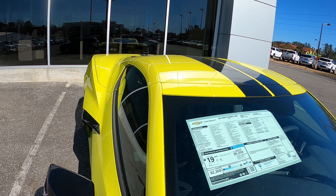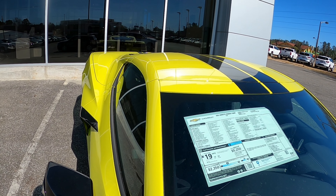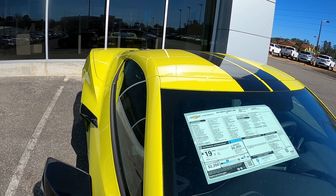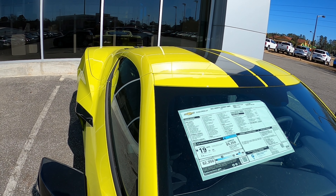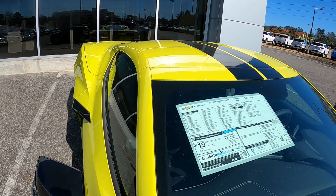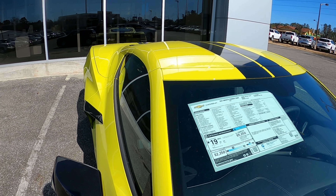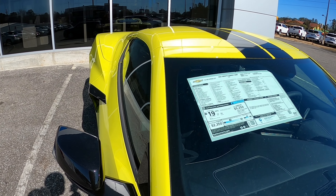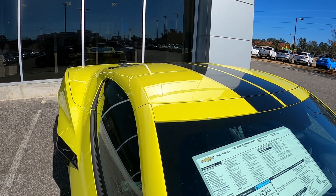It also has magnetic selective ride control, performance traction management, carbon flash paint at $1,245, and a carbon fiber spoiler at $995 — which hasn't been installed yet. So overall, this car comes in at $75,000 and 75 dollars.